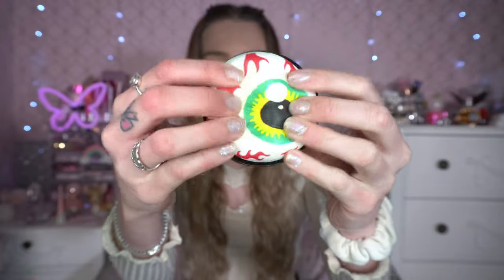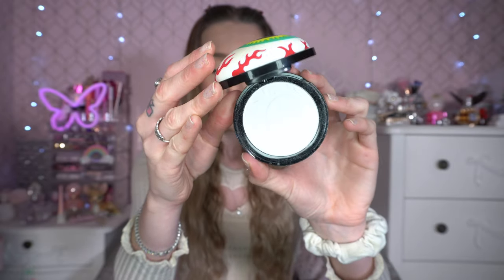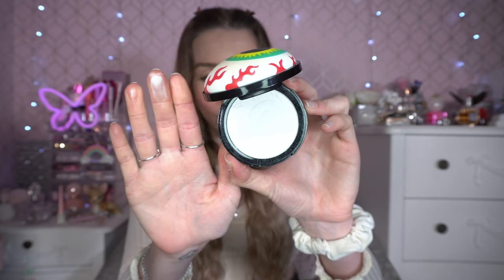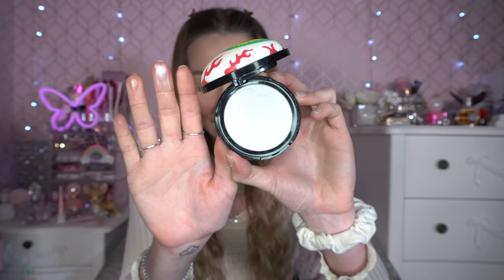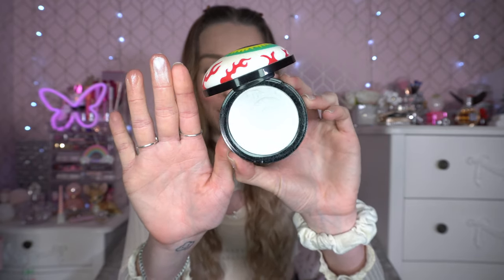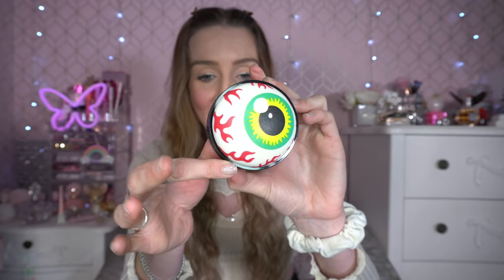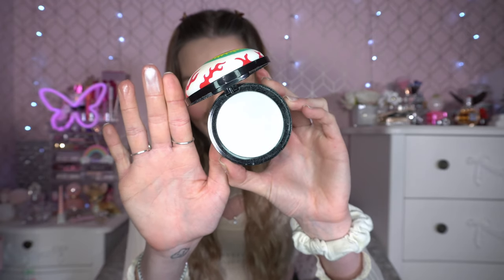I have to talk about the I Heart Revolution Eyeball Highlighter I used in my Halloween videos. I was so shocked by it — it's in the shade Ice Cream, and it's got the squishy eyeball on top. Inside it has the most glowing white silvery highlighter ever. I did a TikTok on it as well. This is definitely going in my favourites because it's so different — it is something I would wear all year round, but because it's an eyeball, it feels very Halloween.